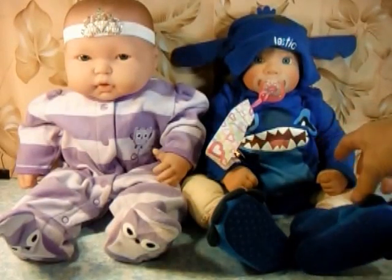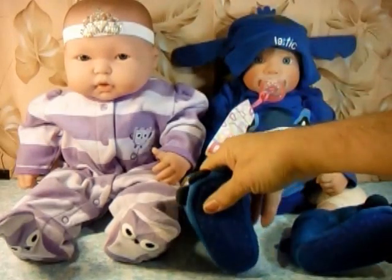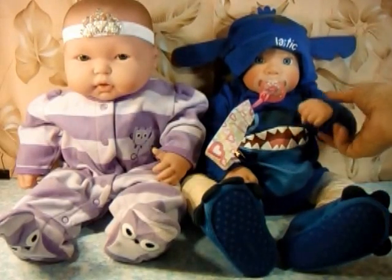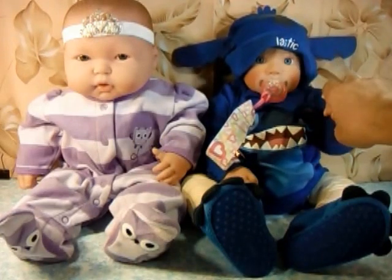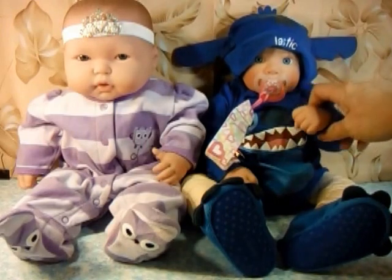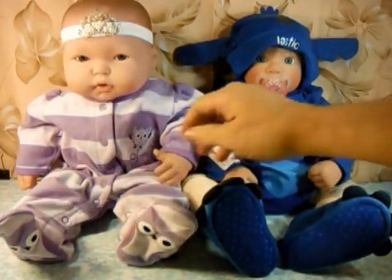Hey everybody, this is Blue from Blue Angel Frog Toys and Grandma's here with us today. We want to introduce you to two special little girls. This is Betsy — she's a reborn — she is my doll. And this over here is Sarah, and this is Grandma's doll.